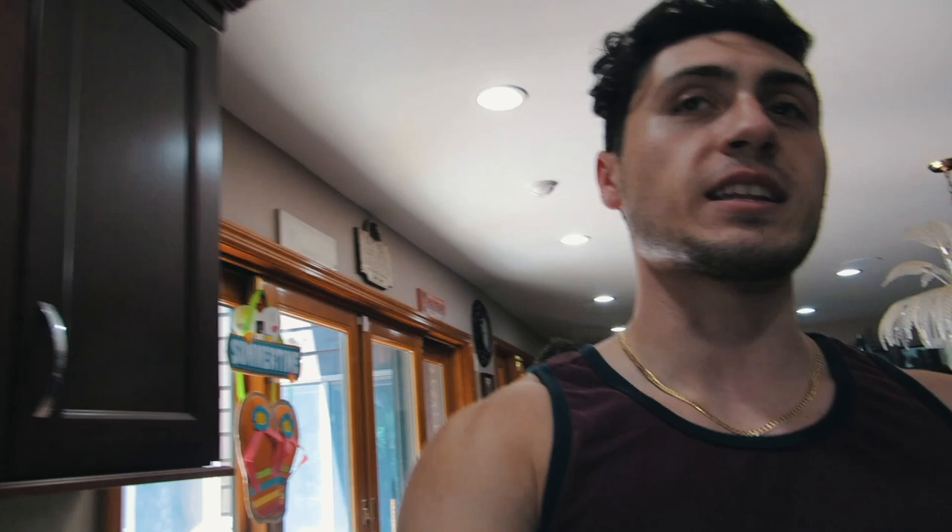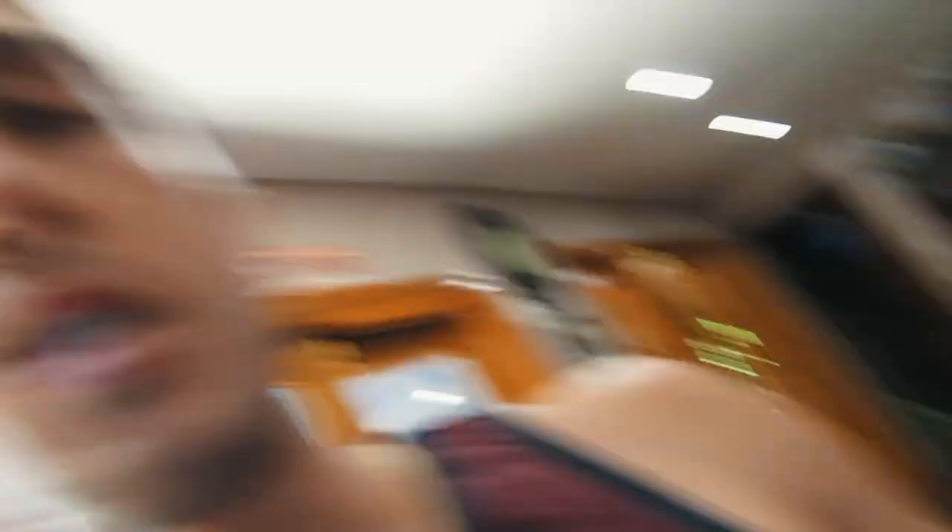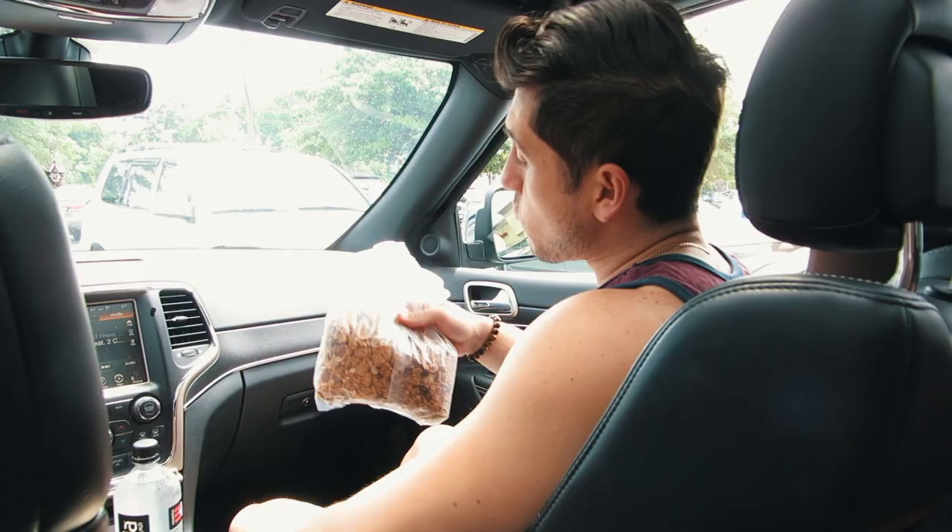I'm going to be eating this cereal in the car dry, like I was doing before, because it worked really well. Once I finish this, I've got four boxes to go for the rest of the day. Once we finish that, we're at 5,000 calories already and about 1,000 carbs. We're in the car heading out to the Hamptons — it's currently 2 o'clock.